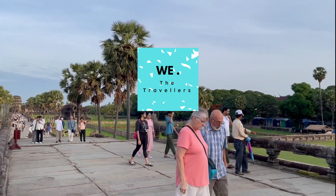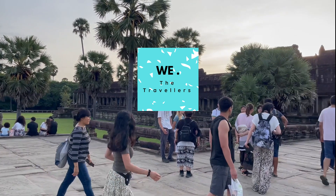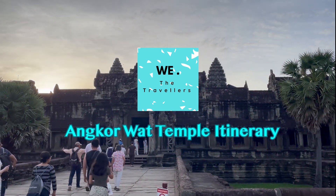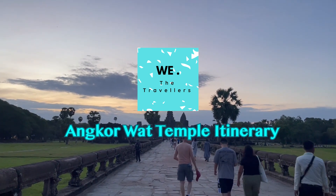Hello everyone. Welcome back to We The Travellers, where we bring you unfiltered travel information. Today, we're exploring the iconic Angkor Wat, nestled in the heart of Cambodia, with a complete three-day itinerary to help you experience the temples in all their glory.